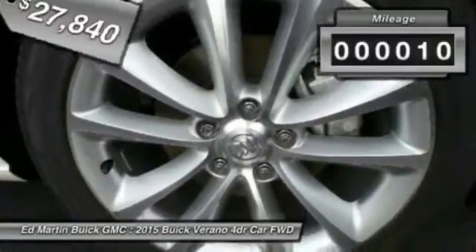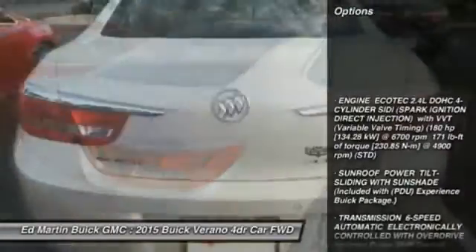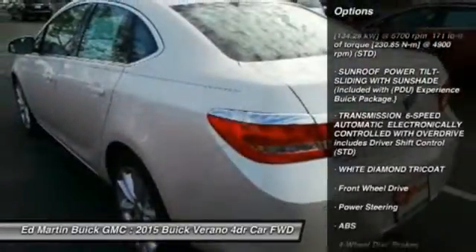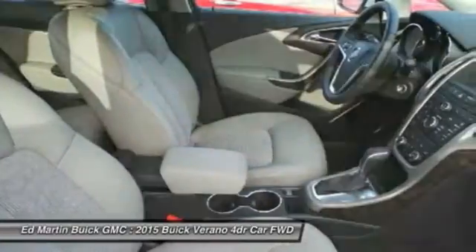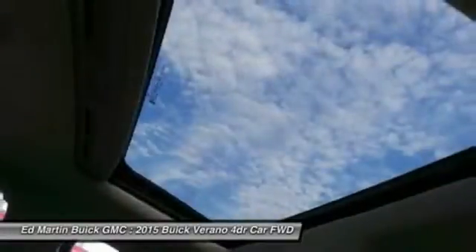This vehicle has less than 100 miles. Here are some of this vehicle's great options: anti-lock braking system, keyless entry, steering wheel audio controls, remote engine start, Bluetooth, leather wrapped steering wheel, power steering, adjustable steering wheel, floor mats, and aluminum wheels.